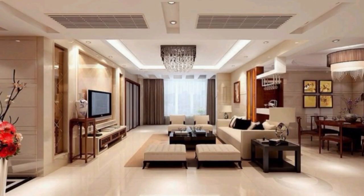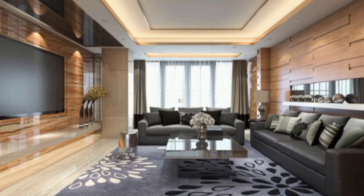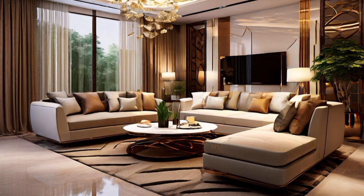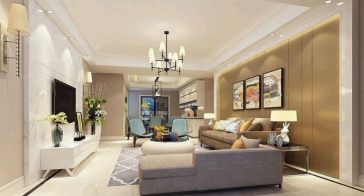Hello everyone, welcome back to Dream Decor channel. Today we will share amazing living room furniture design ideas and decorating. If you also want such a modern and luxury living room, stay with us till the end. For more like this, visit our channel for interesting videos.